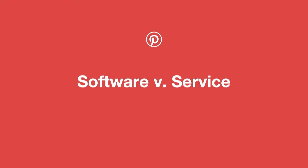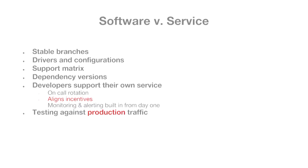Software versus service — a lot of what this talk is about. I came from a software background and moved over to supporting a service, and this was a big change for me. One big difference: we have no stable branches. We don't support a giant matrix of drivers and configurations. We just support the version we want, ship to one set of servers, one configuration, and pin all our dependencies.